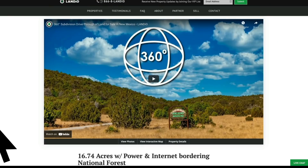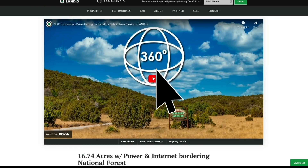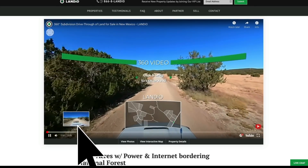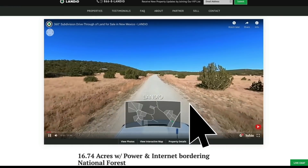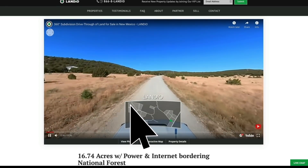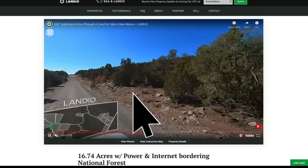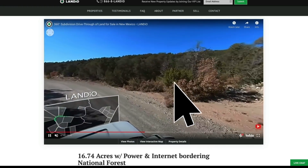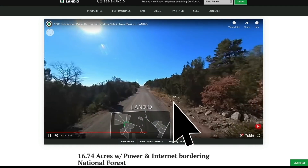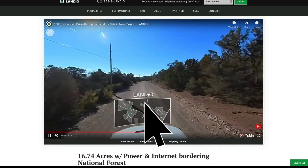On our website, Landio.com, you're going to find the property details page. Currently we have a 360 drive-through of the entire subdivision. This 360-degree drive video takes you from the entrance to the subdivision, goes through the entire subdivision, and then back out to the entrance. In the heads-up display portion, we have a map that shows you where the vehicle is in the subdivision. The 16.74-acre property is right here — we're going to fast forward to about the 6-minute and 12-second mark, where you can see the approximate location of the property and the driveway of the neighbor directly to the south.